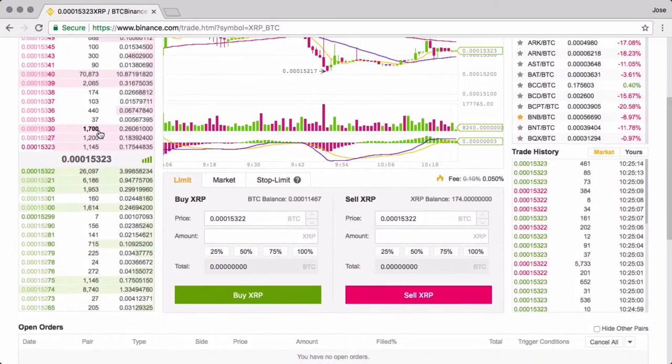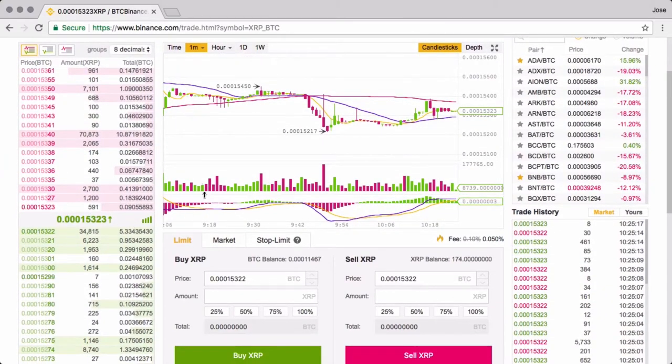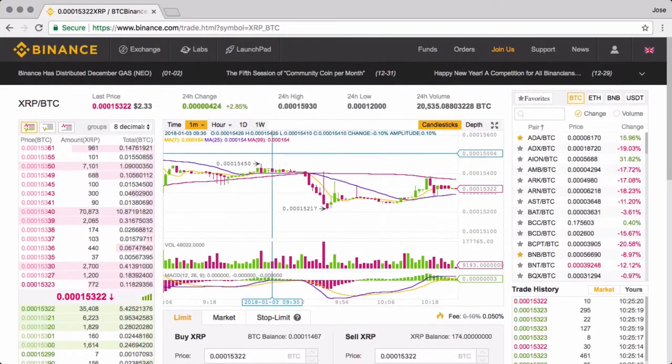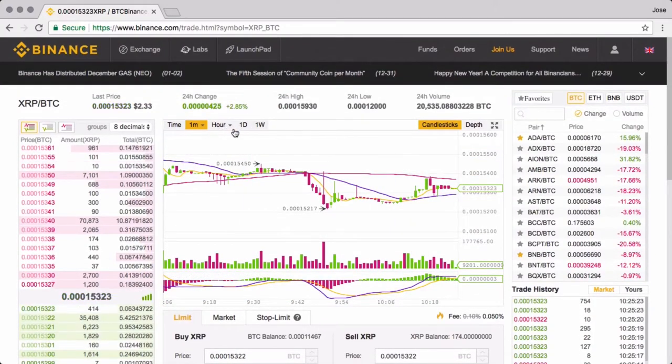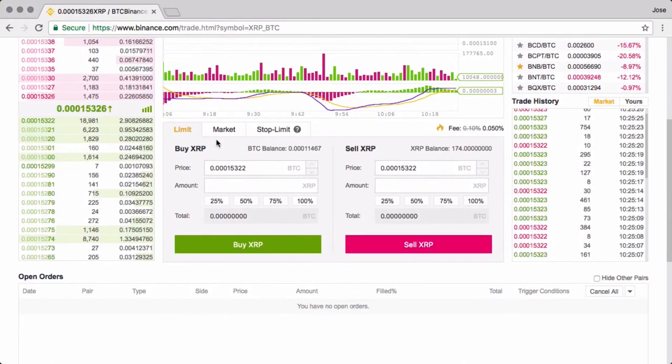In the basic view, you have the trades that are going on — basically the time and sales — the bids and the asks, the price, the market price. You have a nice chart with one hour, one minute, one day, and full-screen options. All the currencies are available on the right side, and there's a very simple interface for placing orders and transactions.